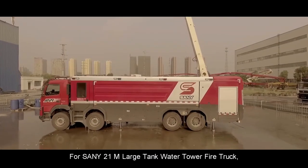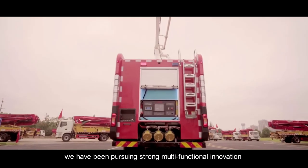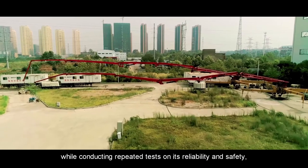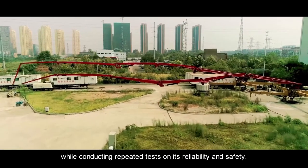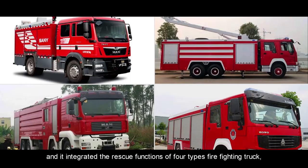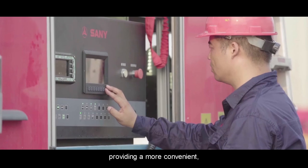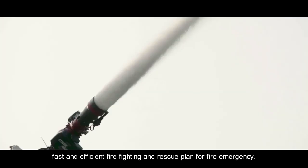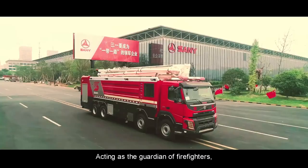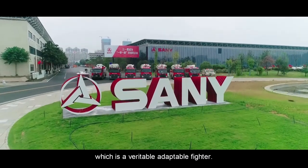For the Sany 21-meter Large Tank Water Tower Fire Truck, we have been pursuing strong multi-functional innovation while conducting repeated tests on its reliability and safety. It integrates the rescue functions of four types of firefighting truck, providing a more convenient, fast and efficient firefighting and rescue plan for fire emergencies, acting as the guardian of firefighters — a veritable, adaptable fighter.